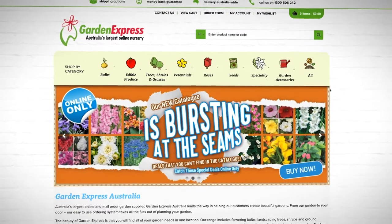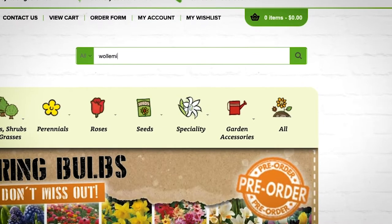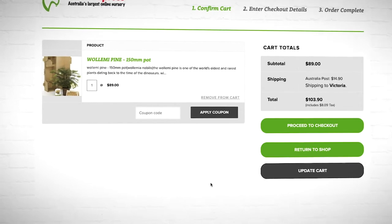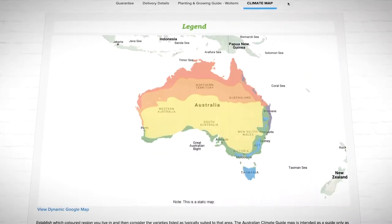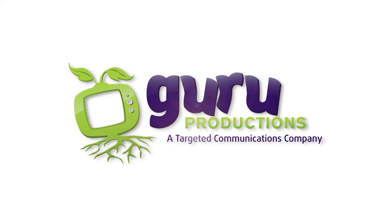This offer from Garden Express is for our special Garden Gurus viewers. You can pick yourself up a Wollemia pine in a 150mm pot, retailing usually for $99, for just $89. Not bad for a living fossil — and it's the perfect holiday gift!